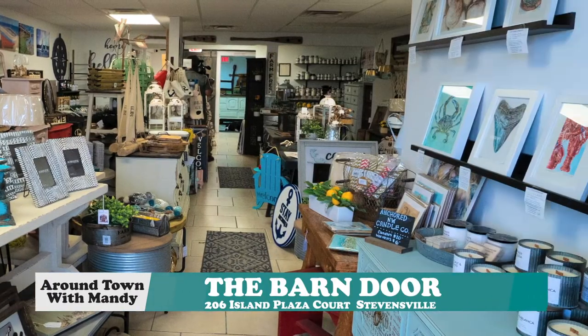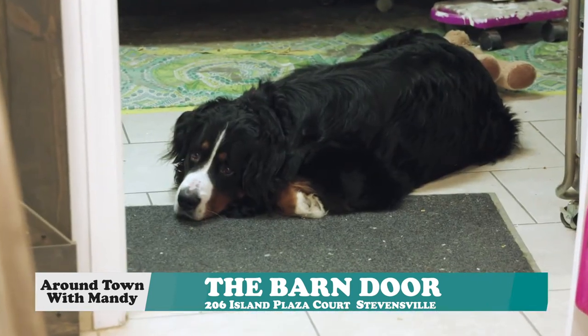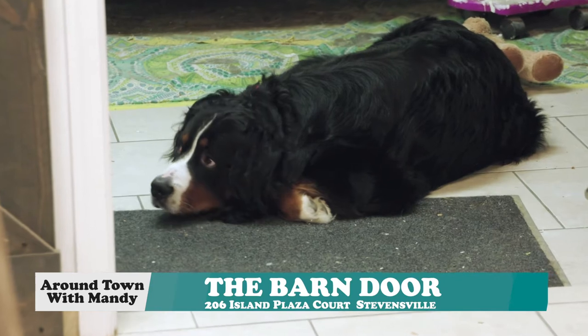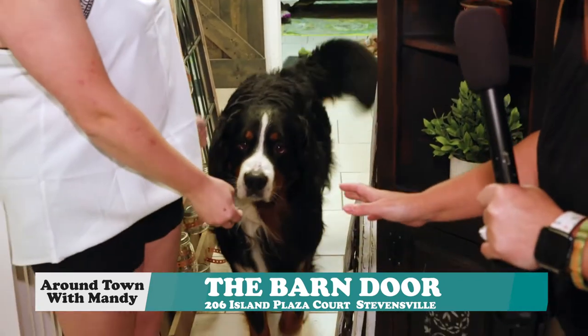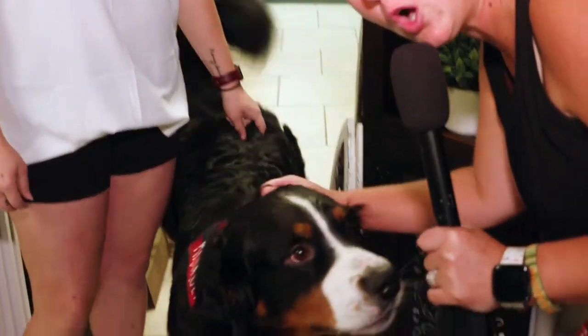So when you enter the Barn Door, don't be alarmed — you may be greeted by Nickel. Not penny or quarter, but Nickel. He's adorable and he loves treats. He's pretty large, but he's so lovable.